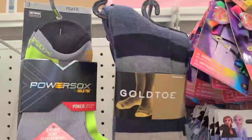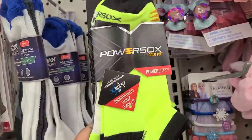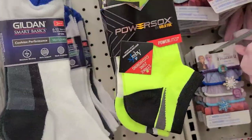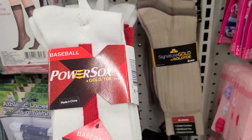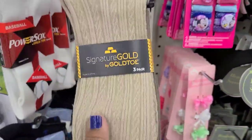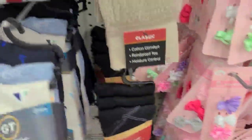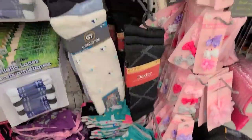These gold toe socks - these are three pairs. They also have the power socks by gold toe as well. Then they got the Gildan brand, which is not gold toe brand, and they got this power socks here and this one which I absolutely love - that rib-looking one. Then they got the Dexter, which is a Payless brand, and they also got this gold toe here as well.